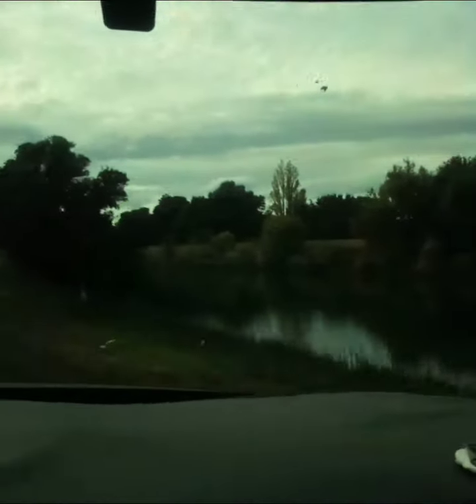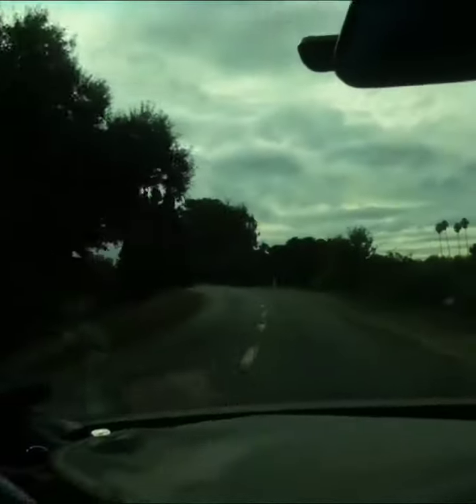How beautiful is this? Right along the river. This is a side river off the Sacramento towards the Grand Isle Mansion.